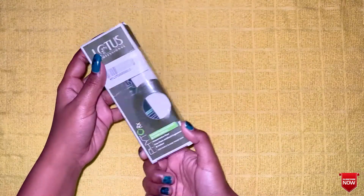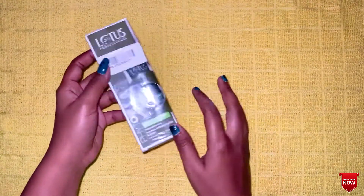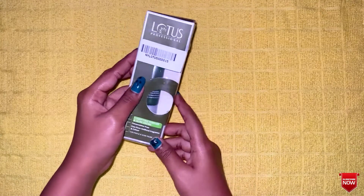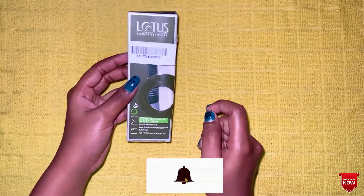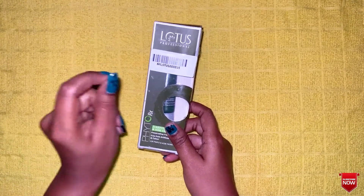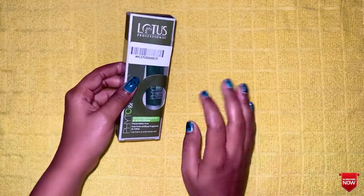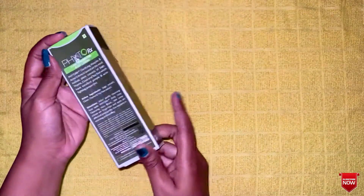First, what is this product? We will review the product. This is Lotus Professional brand pimple and acne cream.